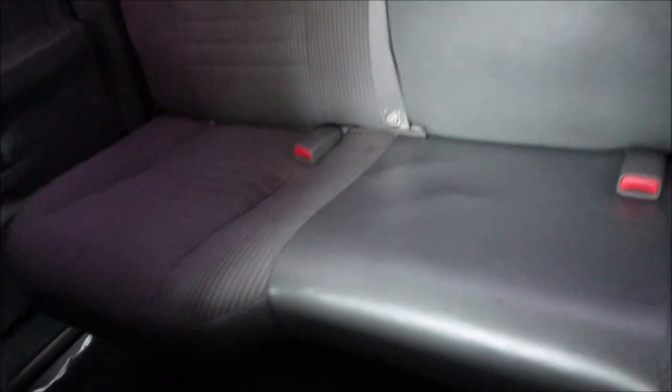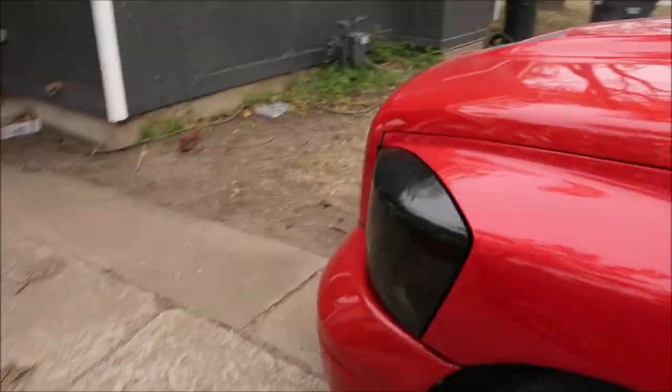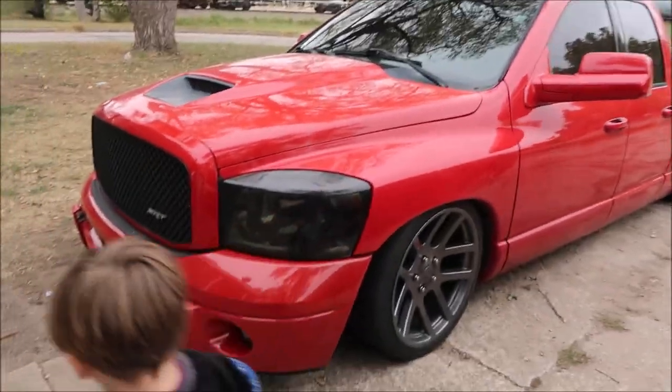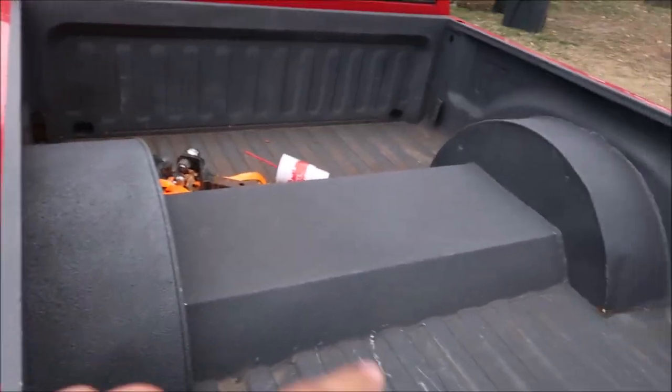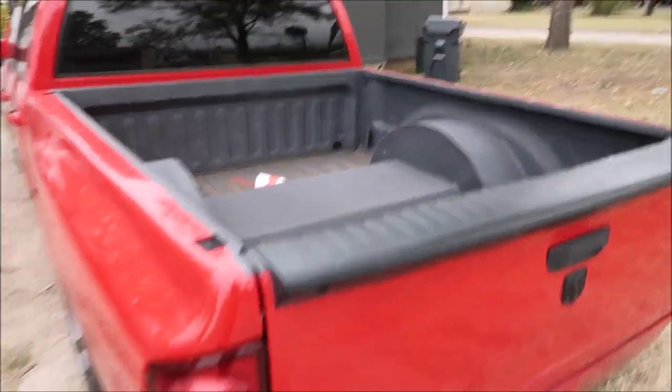It has WeatherTech floor mats, which are super good floor mats — only in the front though. Going from Chevy to Dodge, the Silverado has way more room than the Dodge does, for sure, front seat and rear seat wise. It has tint on the headlights, got the tow mirrors. Really nice tub — came out good for whoever did it.